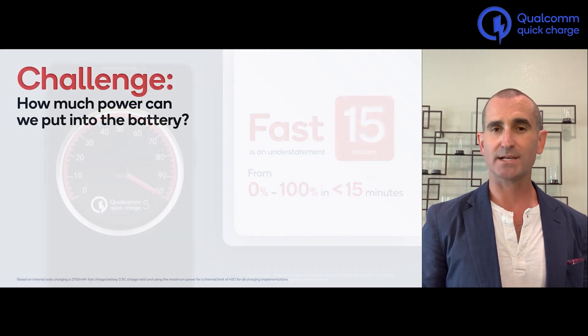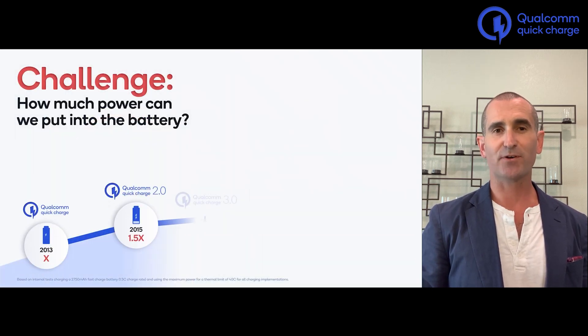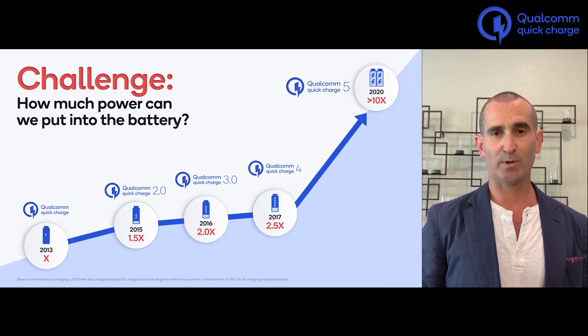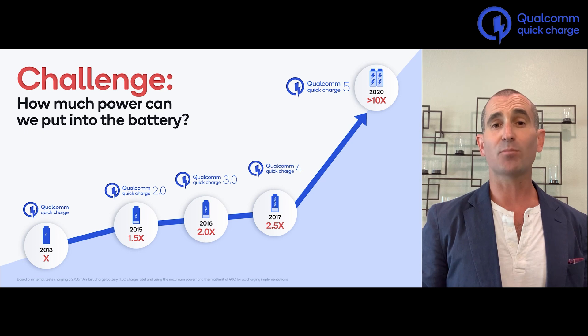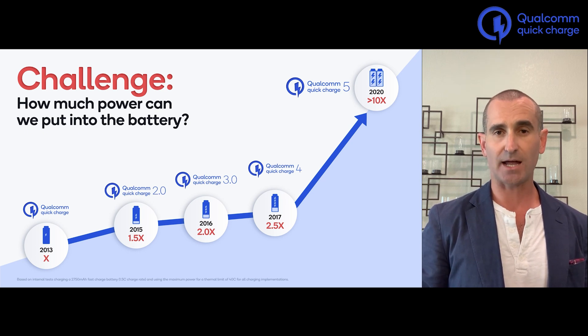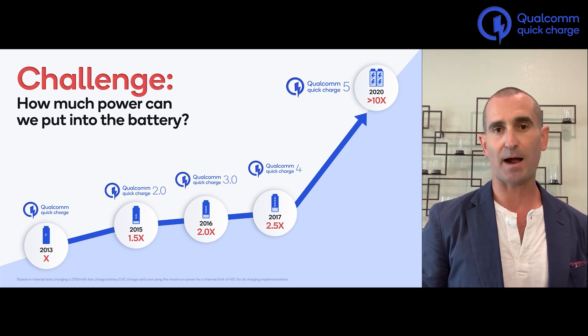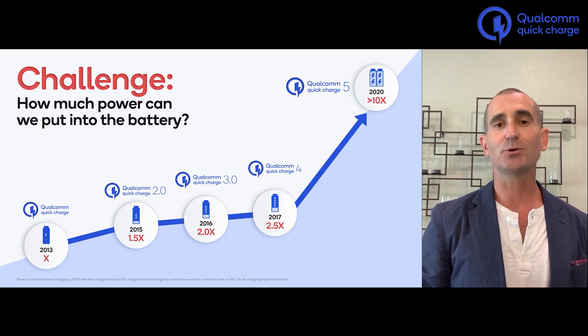We've come a long way since 2013 when we first envisioned accelerating handset charging over standard USB connectors. With Quick Charge 2, we increased the voltage to provide more power than the USB spec allowed safely. With Quick Charge 3, we were finally able to harness all of that available power. And Quick Charge 4 refined it further, also adding USB-PD compatibility for universal charging.